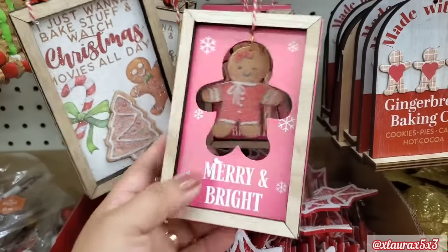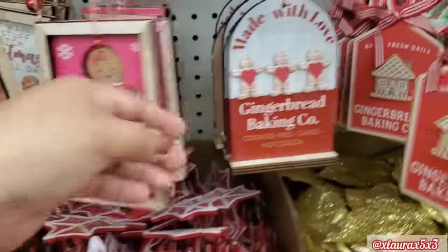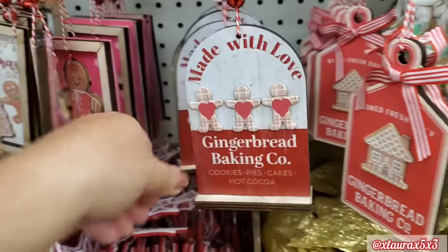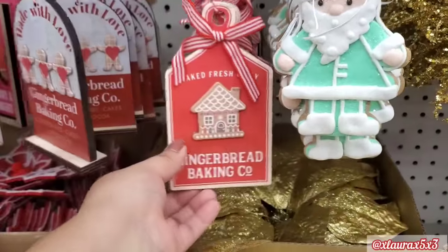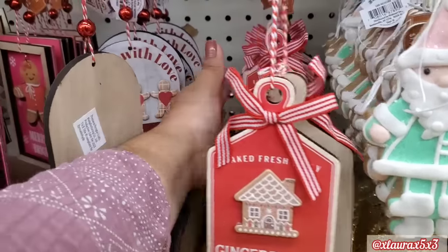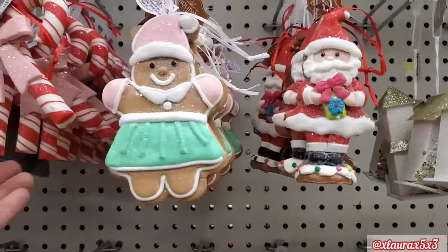This is a pink one — it has a little cutout with the gingerbread girl. Super cute. So these are new to me. Made with love, Gingerbread Baking Company, cookies, pies, cakes, hot cocoa. This one should stand upright if you'd like to use it on a tiered tray. This one was one of my favorites — it's a little cutting board sign. Baked fresh daily, Gingerbread Baking Company, and it has the cutest little gingerbread house in the middle. Love the ribbon. We did see these. There are the candy canes. We saw the spoon, the whisk, the spatula already.